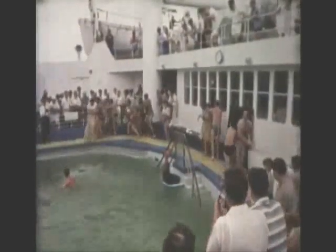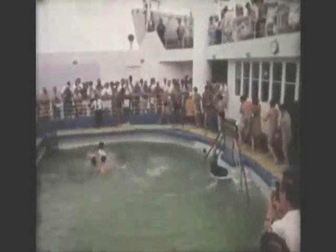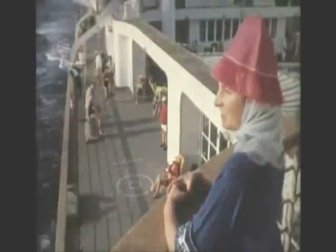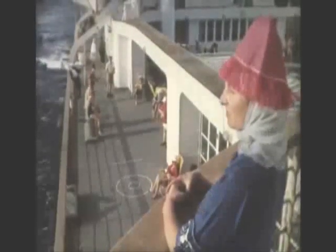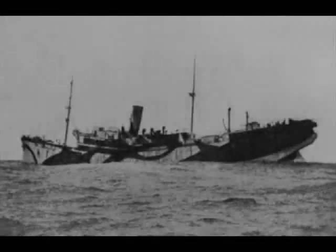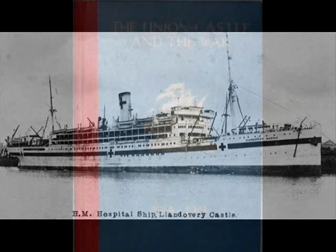Every Thursday at four, a Union Castle Royal Mail ship would leave Southampton bound for Cape Town, and at the same time a Union Castle Royal Mail ship would leave Cape Town bound for Southampton. The combined line was bought by Royal Mail Line in 1911, but continued to operate as Union Castle. Many of the line's vessels were requisitioned for service as troop ships or hospital ships in the First World War, and eight were sunk by mines or German U-boats.